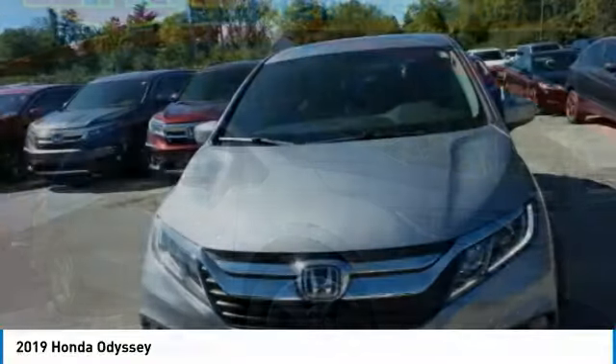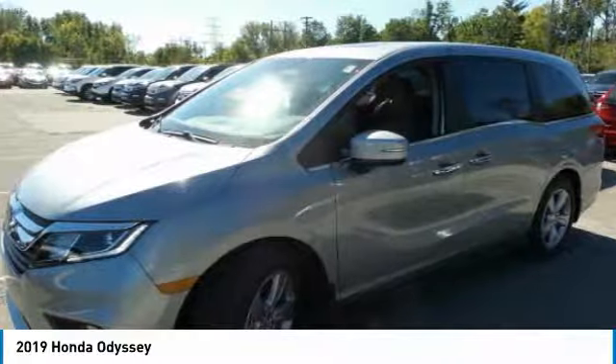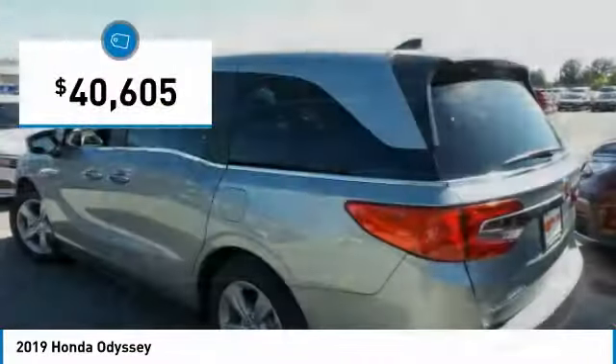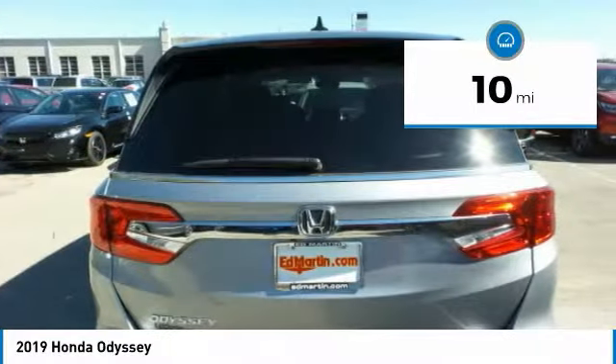The Honda Odyssey is a showcase of distinguished style, captivating technology, and advanced safety features. A must for all families and is priced below $45,000. This vehicle has less than 100 miles.